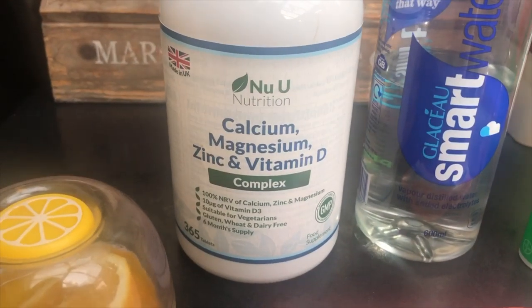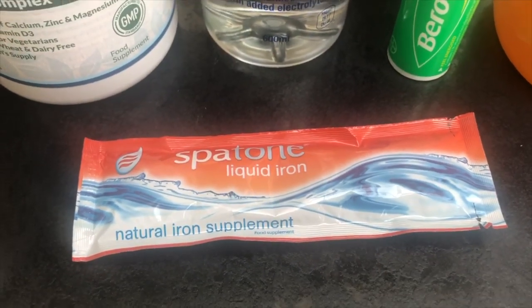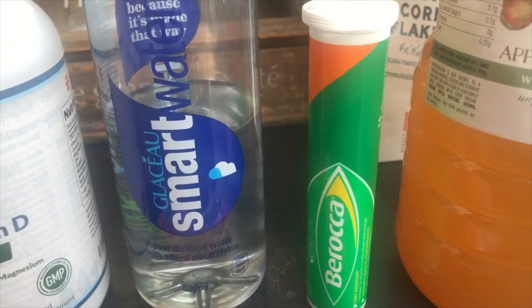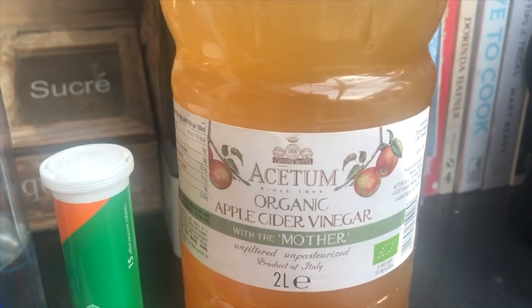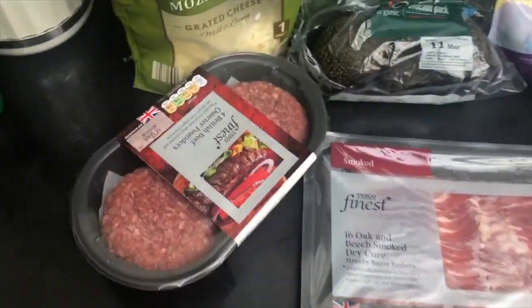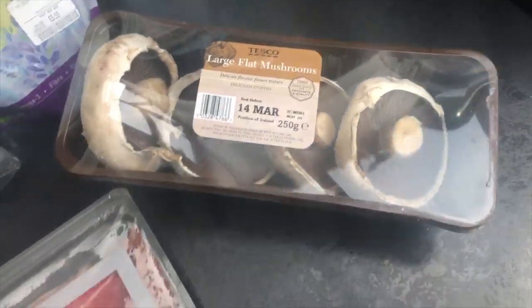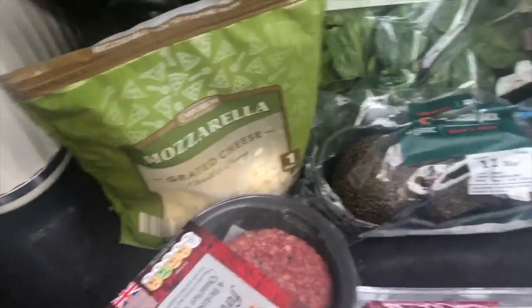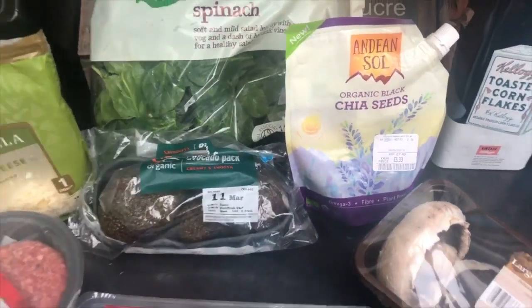Hi guys, welcome back to my YouTube channel. Today I filmed a what I eat in a day, keto edition. I basically went through the day from breakfast to dinner and showed you everything I ate and how I made it. It's two meals, a coffee in the morning, and all my supplements.